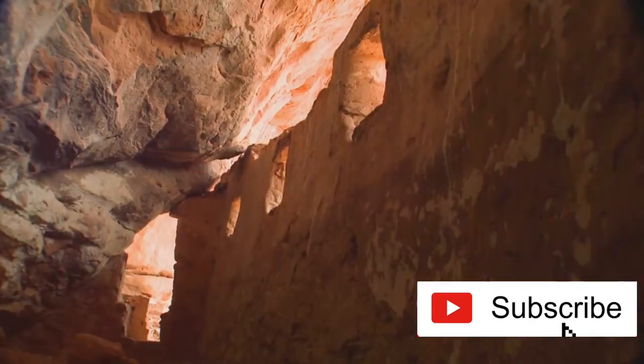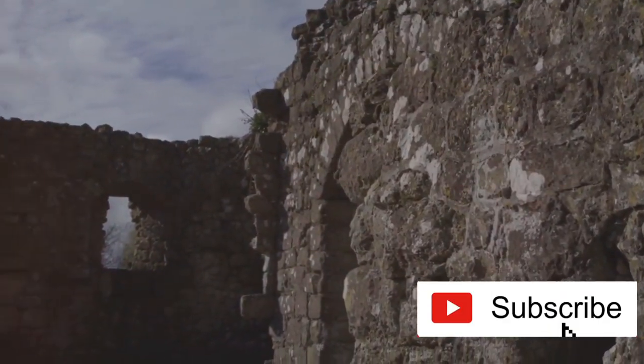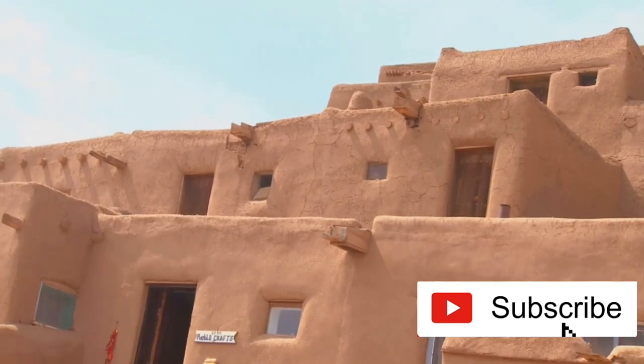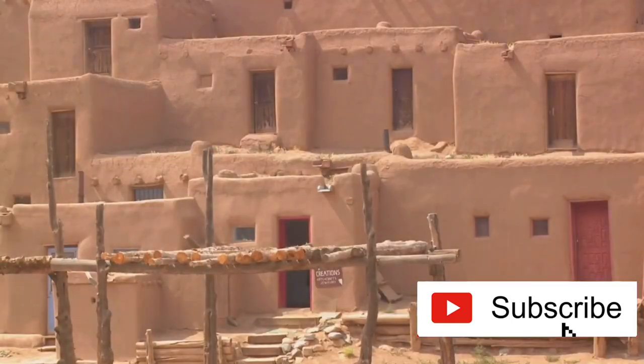But here's a twist in the tale. The castle's name is a misnomer. Although named after the Aztec Emperor Montezuma, who ruled centuries later, this architectural marvel was actually the handiwork of the Sinagua people around 1100 AD.